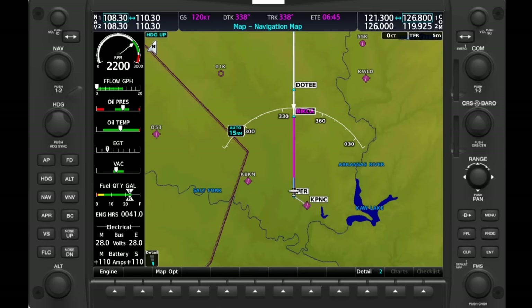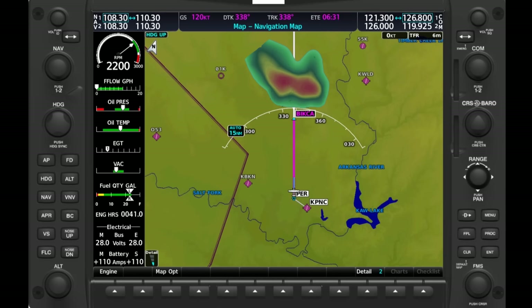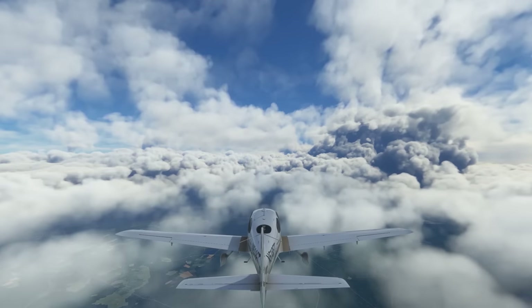ATC will say something along the lines of, 'Area of heavy precipitation between 10 o'clock and 2 o'clock, 1-5 miles, area is 10 miles in diameter.' This describes an area in front of our aircraft that looks roughly like this. TRACON sees 6 levels of precipitation that are interpreted into 4 levels to pilots as light, moderate, heavy, and extreme, whereas Centers display and communicate only 3 levels: moderate, heavy, and extreme. Always keep in mind that the radar picture is only showing areas of current precipitation. It doesn't show cloud coverage or other weather, and it can't show areas of dangerous turbulence.